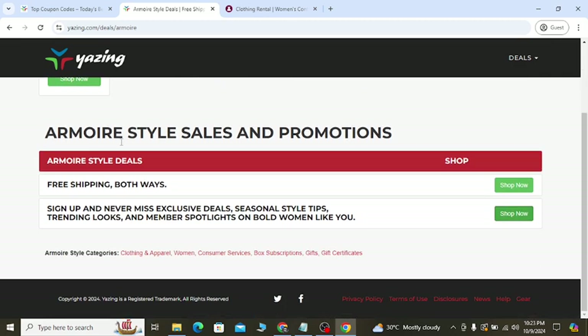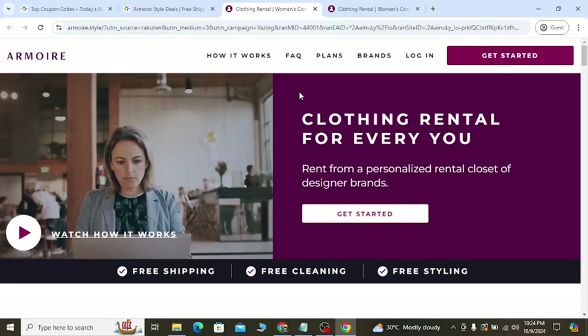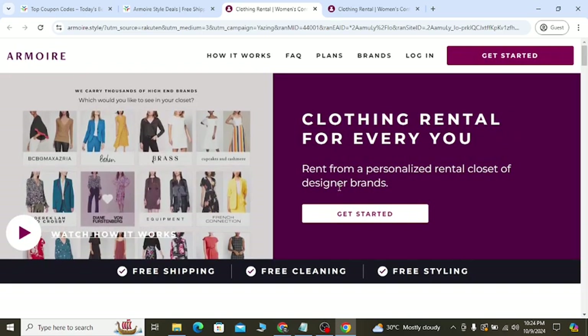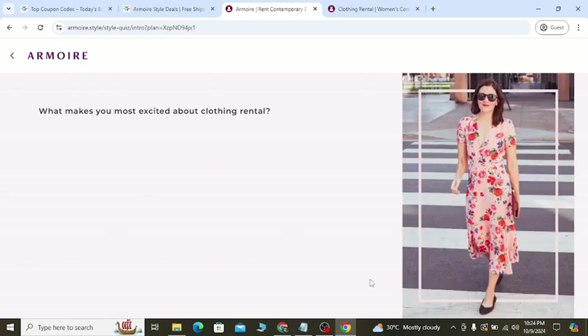The first discount will help you to get all the sales and promotion, free shipping, and you will also get an opportunity. Click 'Shop Now' — it will take you to the official website and they will give you the latest offer they have. You can click 'Get Started' and you can see free shipping, free cleaning — everything you will get using the discount link.